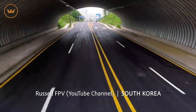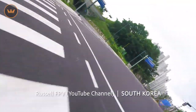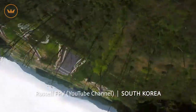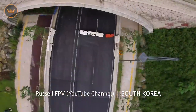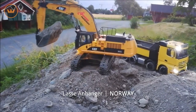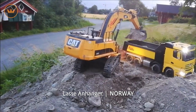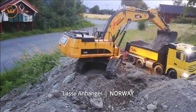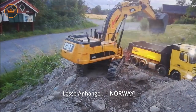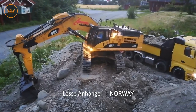Russell FPV from South Korea took his FPV drone up for some freestyle action in and around a yet-to-be-opened section of road. What makes the location so great is that there are two tunnels to fly through. Great flying, Russell! Lassie from Norway showed off the power of his 3D-printed cat excavator by using it to transfer dirt into an 8x8 RC dump truck. I would not have guessed that this was 3D-printed because it looks so good — that paint job with the detailing and weathering is amazing.